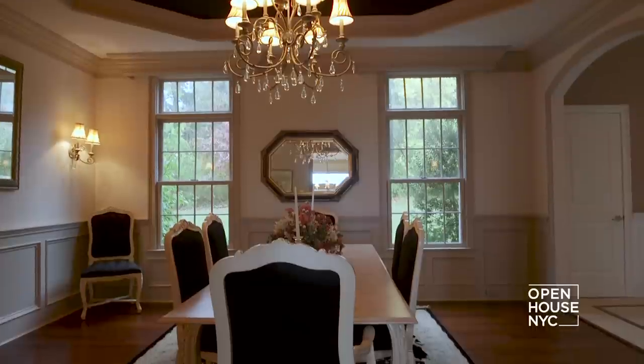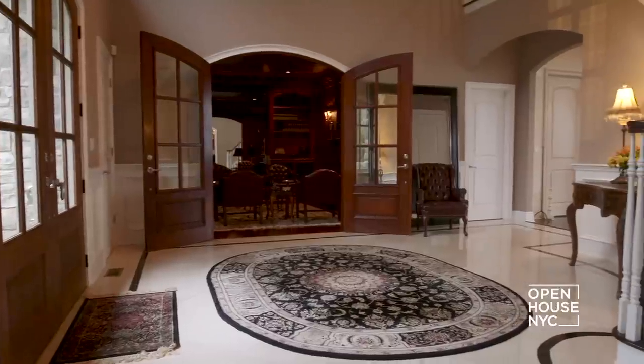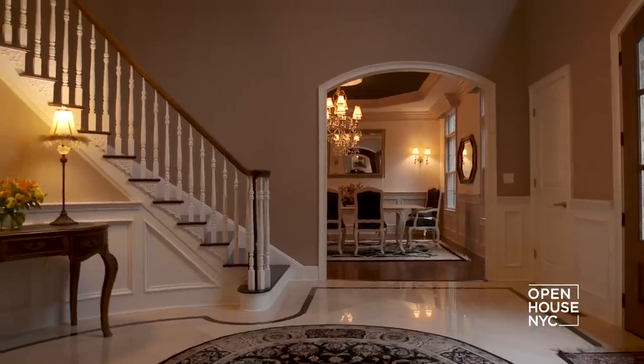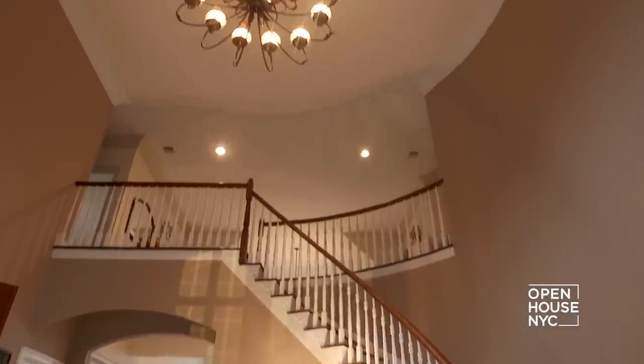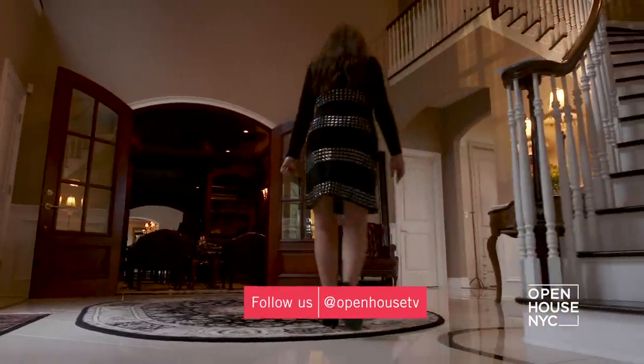Hi, my name is Angela Burns. Welcome to my home, which I designed, built, and decorated. I customized this home to my every need and I can't wait to show it to you. It all starts in the entryway with its grand staircase and 22-foot high ceiling, which sets the tone and scale for the entire home.